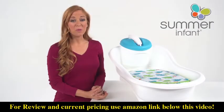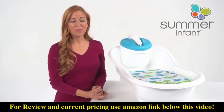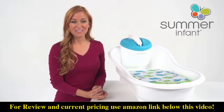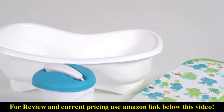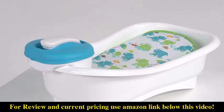This is the Summer Infant Newborn to Toddler Bath Center and Shower. This clever four-stage tub grows with your child, making bath time easier and more convenient for parents and baby. A portable motorized shower unit provides a gentle clean rinse spray that can be used long after your child transitions to an adult tub.